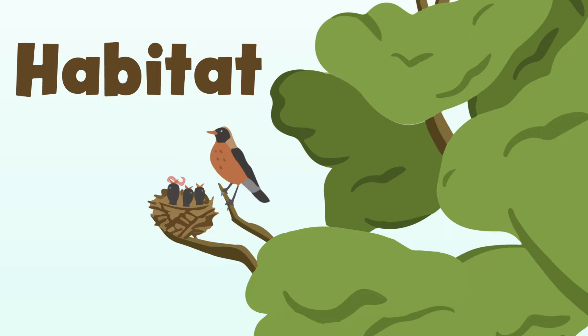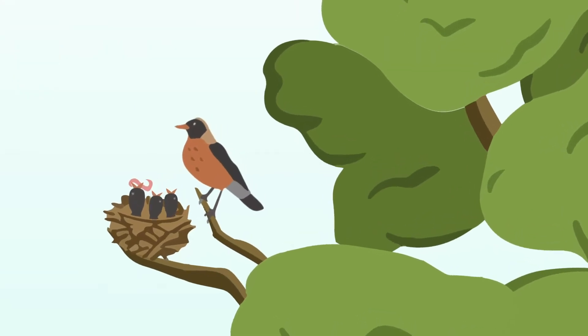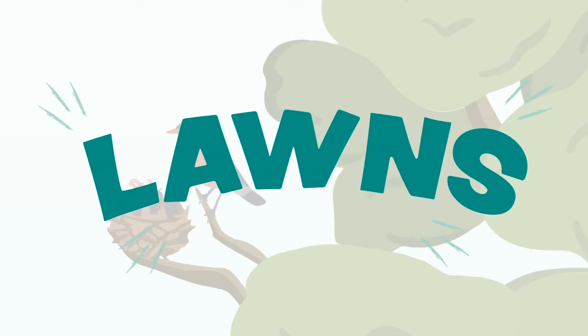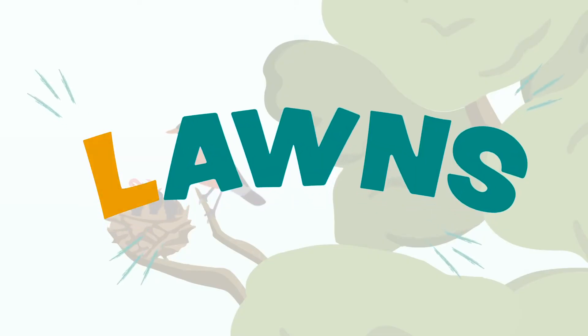We all have basic needs to survive, and plants have needs too. We can remember what a plant needs using the word LAWNS. That stands for light, air, water, nutrients, and space.